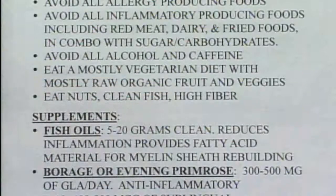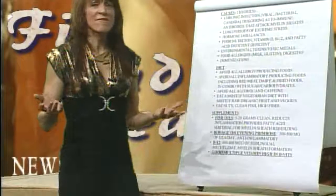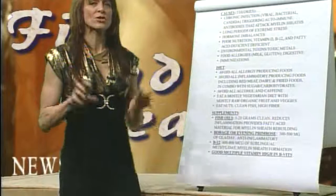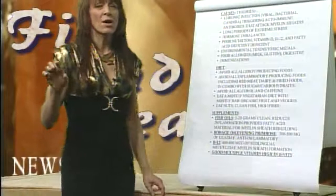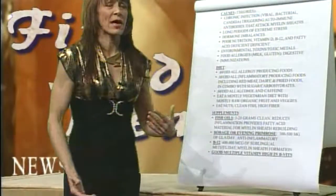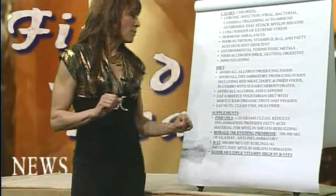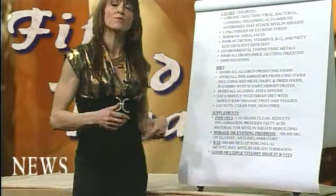Eat nuts, clean fish, and fiber. This country, because we don't eat enough fruits and vegetables, has very low fiber intake. We're supposed to get 30 to 35 grams of fiber a day to maintain good bowel function. Most people on the fast food diet are lucky if they're getting 10 grams of fiber. We've got to keep fiber high and keep the toxins moving out of the body so that they don't get reabsorbed.